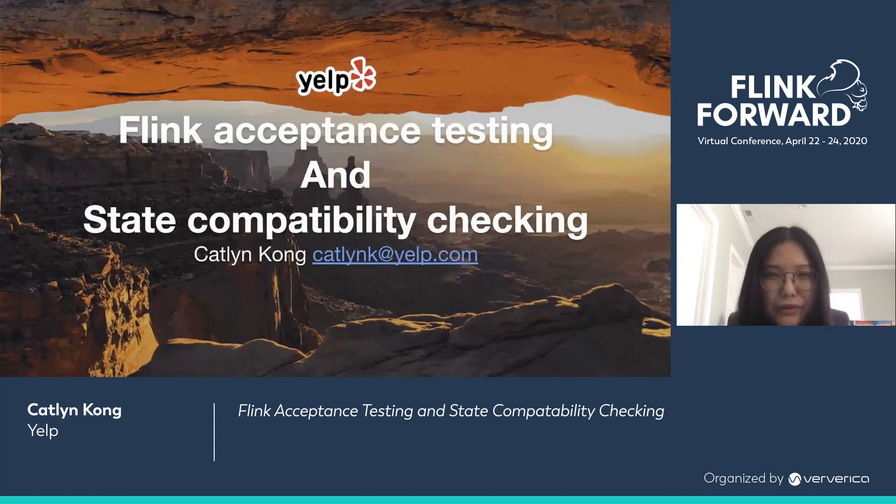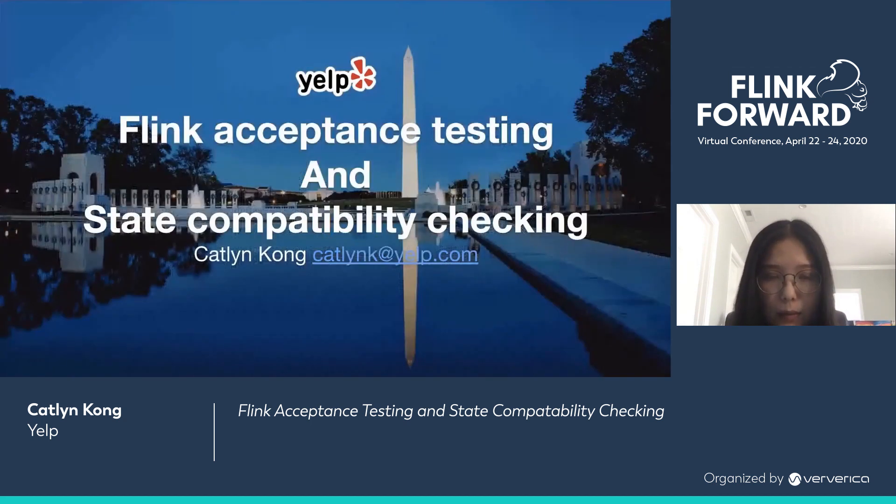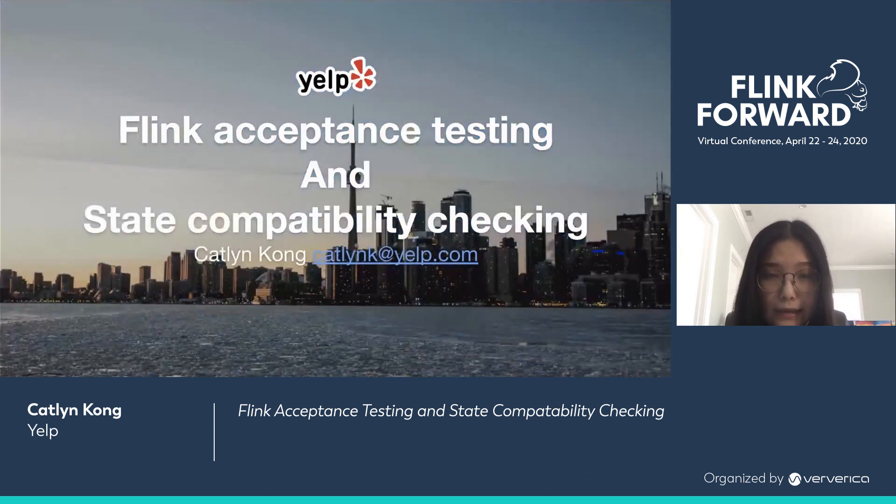Hi, y'all. I hope everyone tuning in is staying safe and healthy right now. I'm Caitlin from the stream processing team at Yelp. We're the team that builds and maintains infrastructure to make stream processing with Flink easy and efficient.